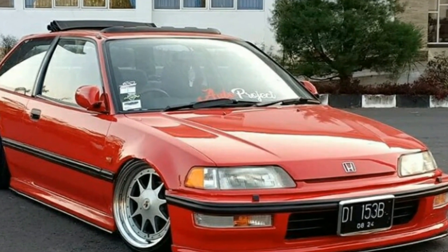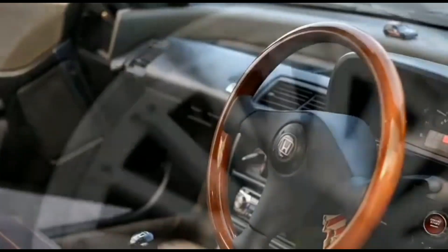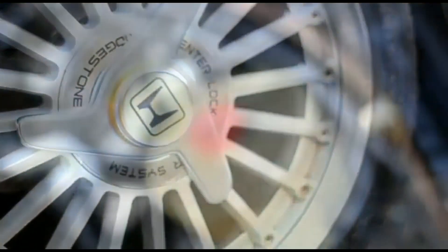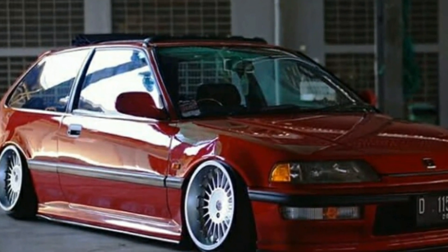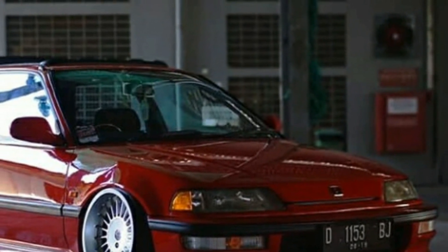Kelebihan Honda Civic Nova adalah memiliki tampilan elegan dan klasik. Sangat menyatu bagi orang yang suka mobil klasik, pastinya akan lebih memilih mobil ini dibanding dengan mobil hatchback keluaran terbaru. Dan untuk kalian yang memiliki mobil ini namun sudah bosan dengan tampilan yang ada, mungkin bisa sedikit memodifikasi agar terlihat lebih keren.